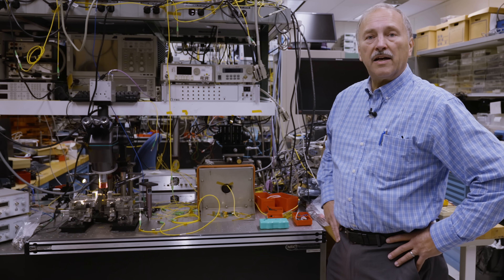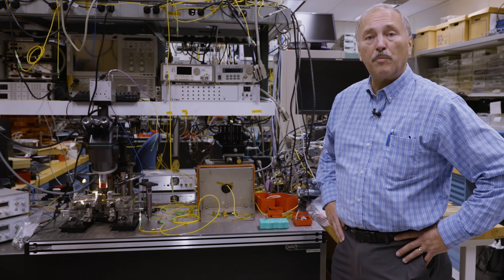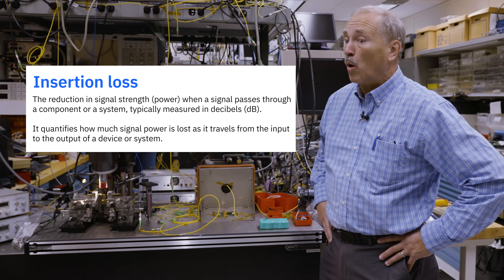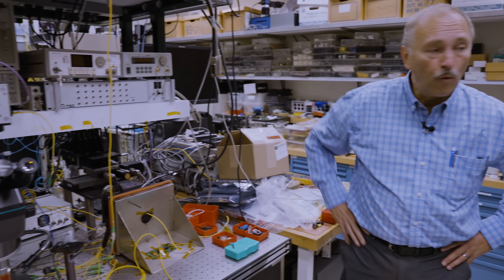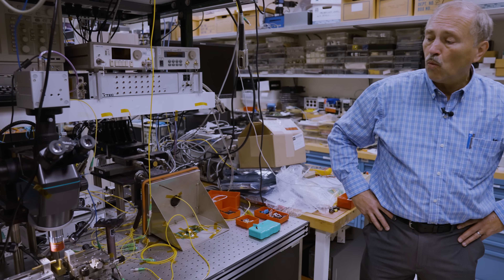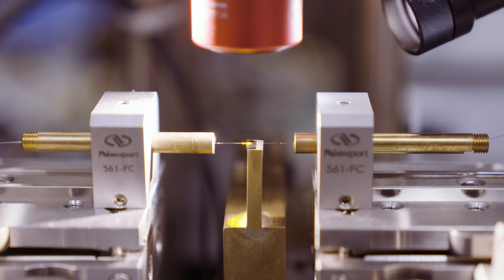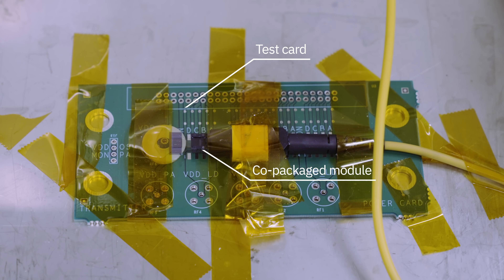The next thing we do when we have samples is test them and understand the quality of the tests. We've done inspections for contamination and particles; now we need to test to make sure the optical channels are good and understand if the insertion loss is acceptable and within specification. This is an optics lab the team has. Here on the benchtop we've set up two sets of measurements. One is taking our PIC chips and using a microscope and fiber alignment to bring light into the test chips and understand the losses through those channels.